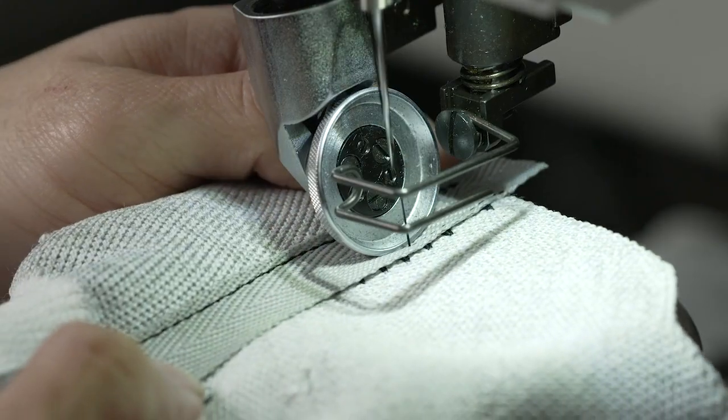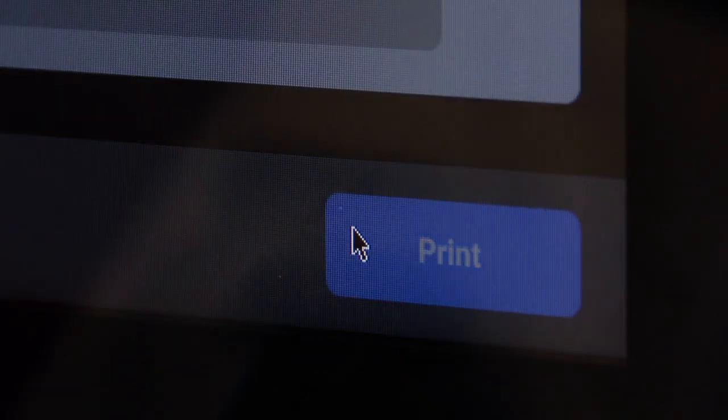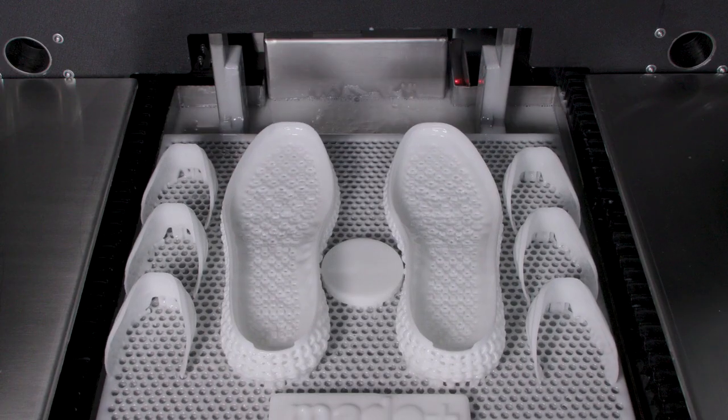We can't compete one-to-one with overseas manufacturing, but we can change the way we make footwear here that makes us competitive. 3D printing is part of that step that allows us to produce footwear domestically.